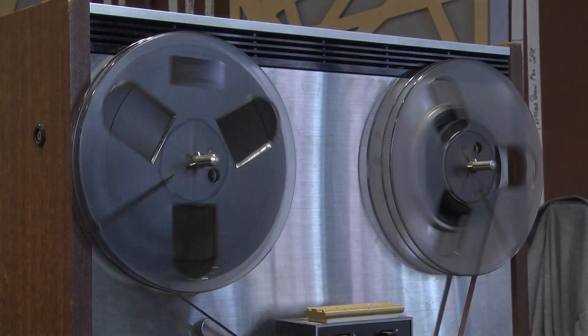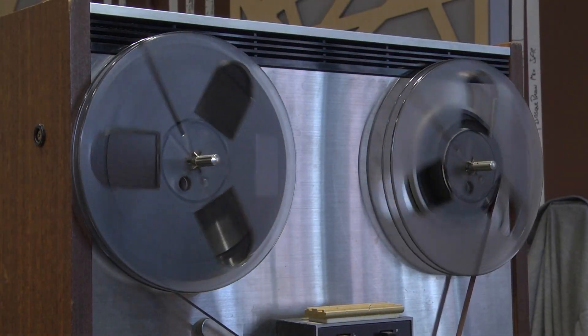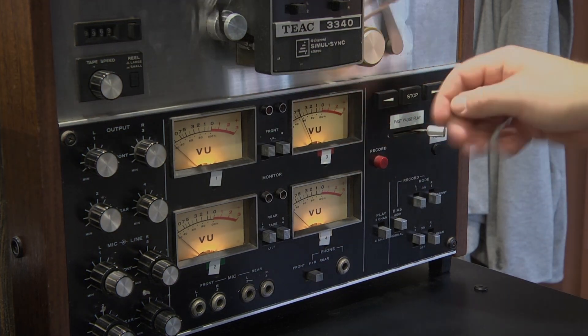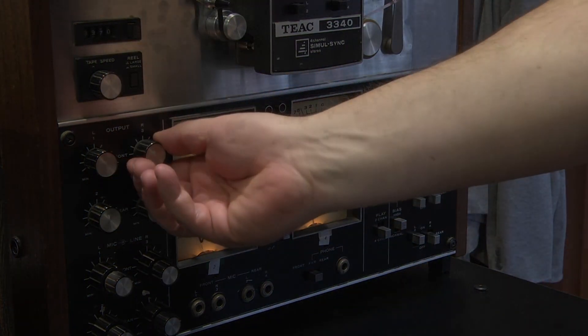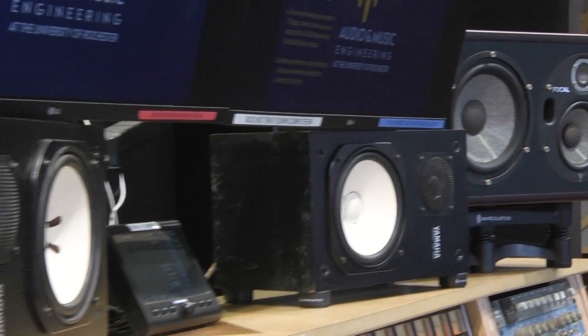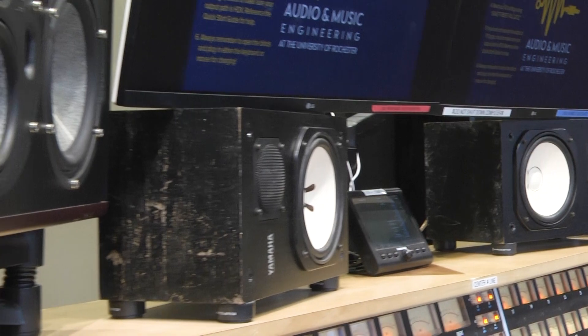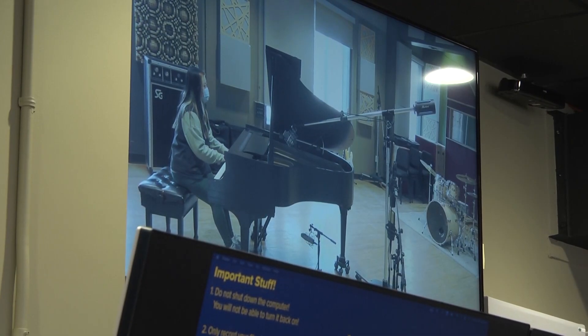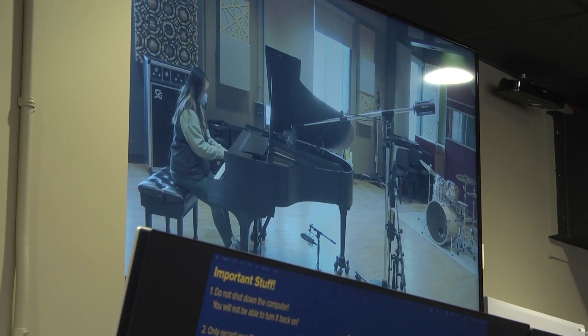If a student is curious to learn how to record to analog tape, we even have two machines for them to edit, splice, and print their mixes on. Audio playback is experienced through a choice of three monitoring systems from Genelec, Focal, and Yamaha, while visual communication between the control and live rooms is done through a closed-circuit camera network.